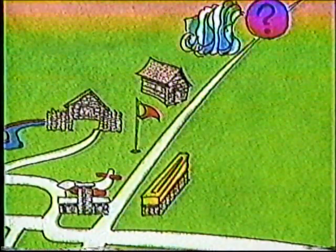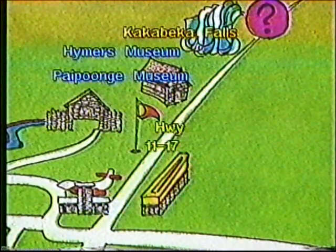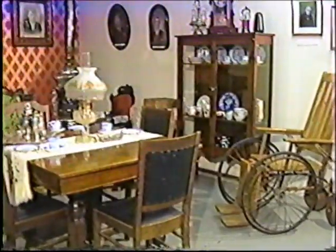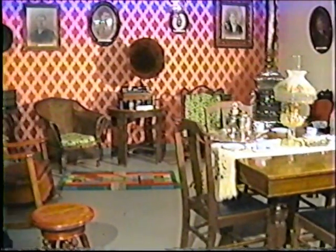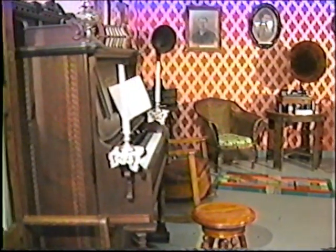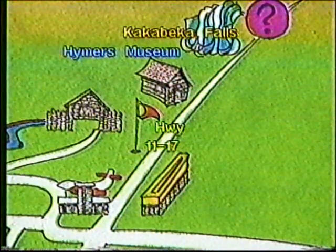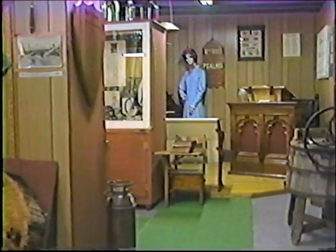The outskirts of Thunder Bay hold two historical gems: the Papunj Museum and the Hymers Museum. Papunj is located off Highway 1117, where you'll see a wonderful display of artifacts from pioneer life in Canada. Hymers is 40 kilometers from downtown south Thunder Bay, also off Highway 1117, where a turn-of-the-century village comes to life.